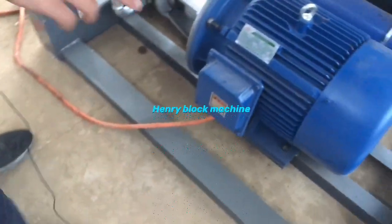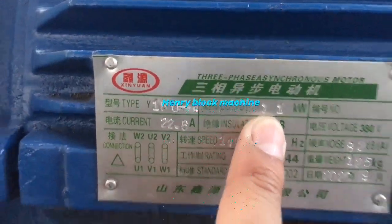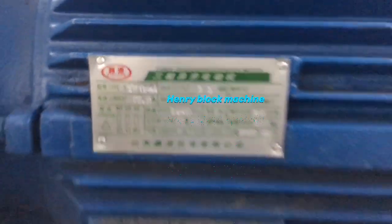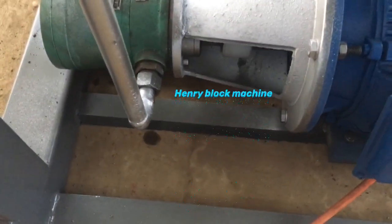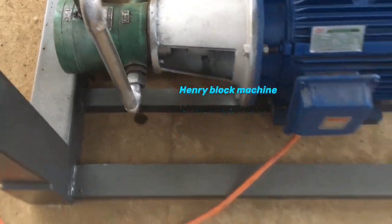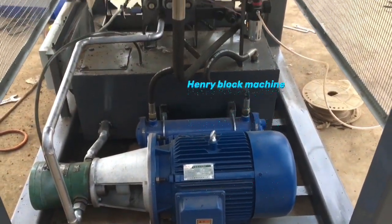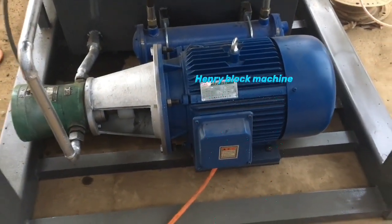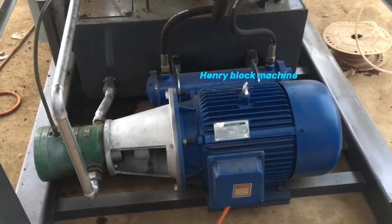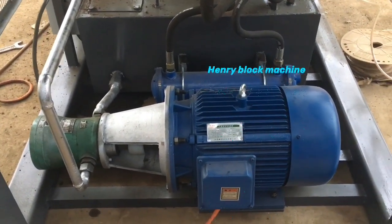Also, the motor — we enlarged the power to 11 kilowatt (kW). The pump is also enlarged. With the enlarged electric motor and pump, it can supply more power to compress the bricks. That's why you can see our bricks can support a human body immediately after being produced from the machine, even when they are wet and without curing — they are very solid and strong.